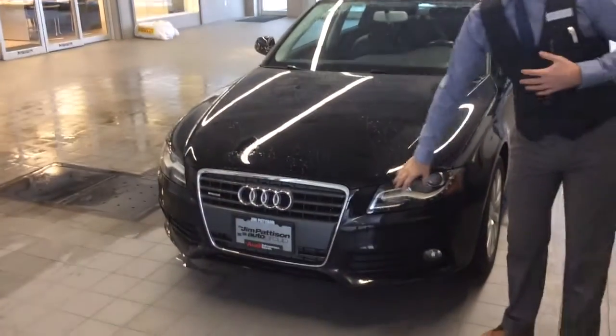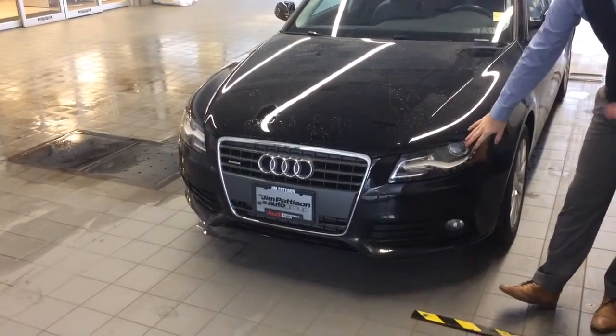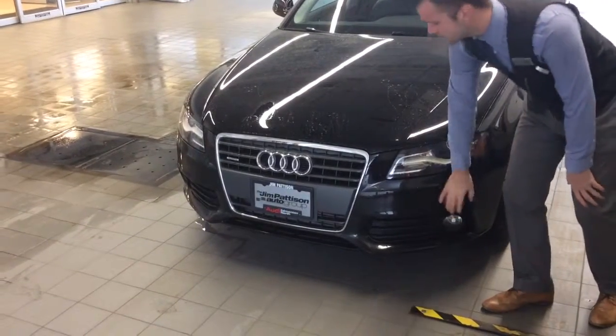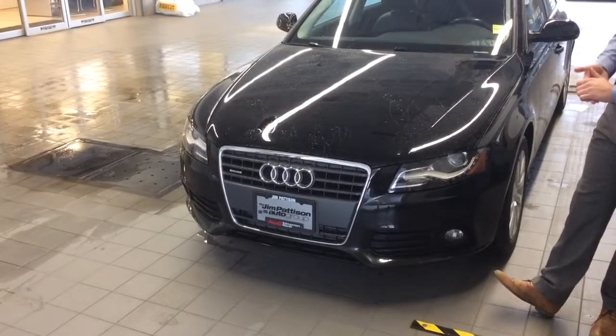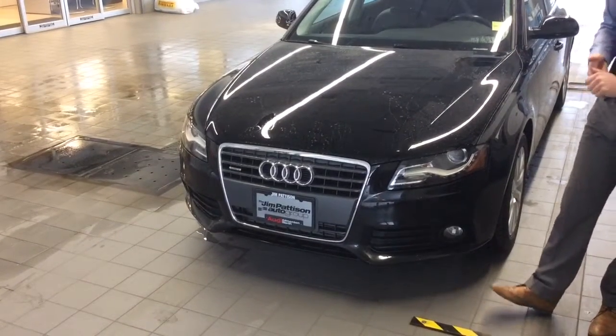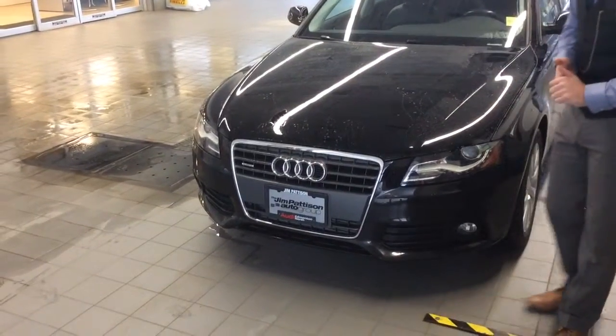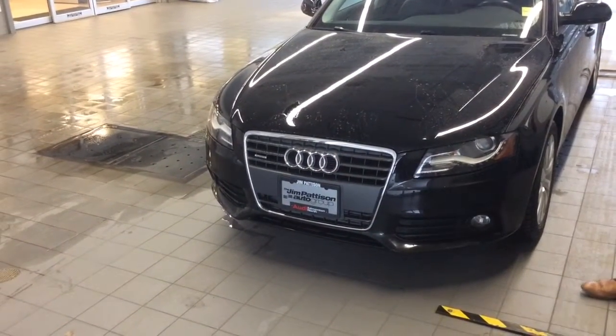With this A4, you do get the nice LED lighting package. You will have the xenon headlights on there as well for excellent visibility, and the lower front lights. The paint is in excellent condition — there's no major scratches at all, very well taken care of. You do have the quattro, so it's a permanent all-wheel drive system which will take care of you in all conditions.